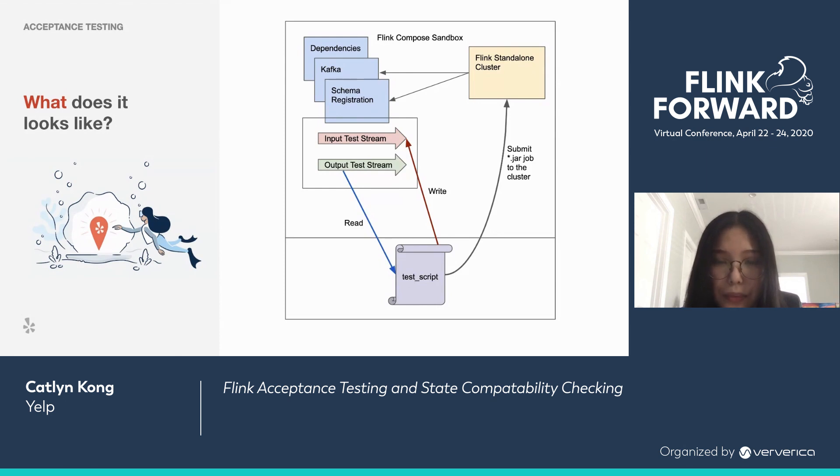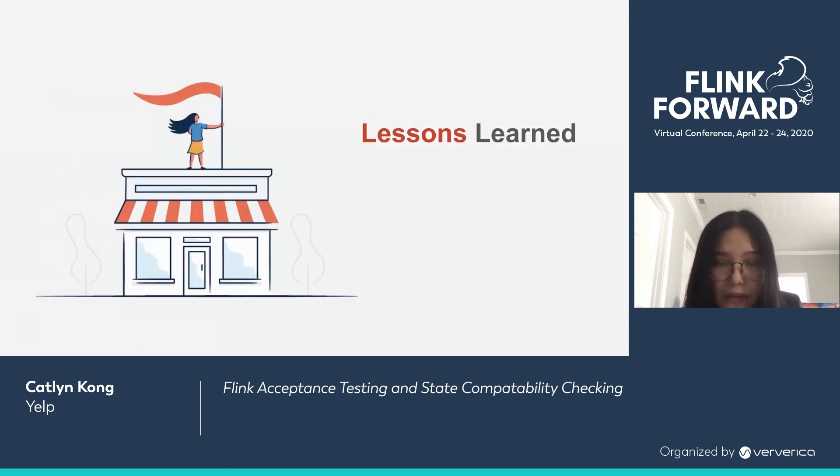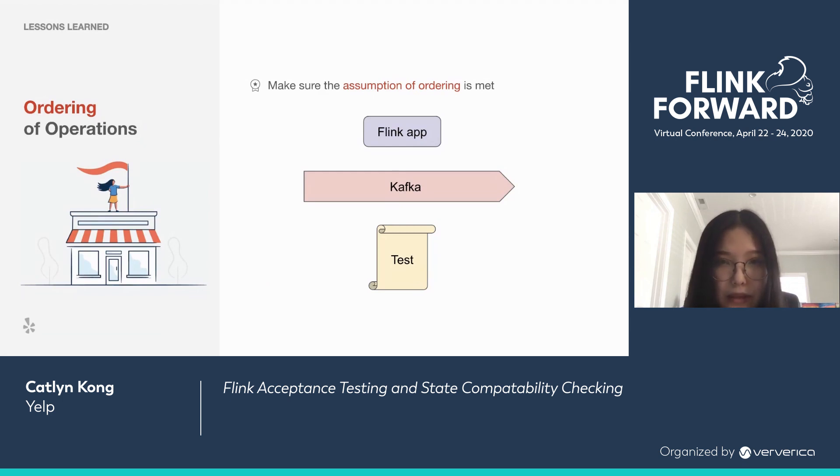Even though this sounds straightforward, building Flink Compose was by no means an easy journey. Let me share some lessons we've learned along the way, so hopefully you don't trip over the same pitfalls. Lesson one is about ordering of operations. In the ideal world, your test writes to Kafka, Flink processes the data, and then you read from Kafka and verify. But in the real world, even the simplest assumption doesn't hold. Three might happen before one, giving you no data, or three might happen before two finishes, giving you partial output. It's really important to ensure the ordering assumption is met at all times.